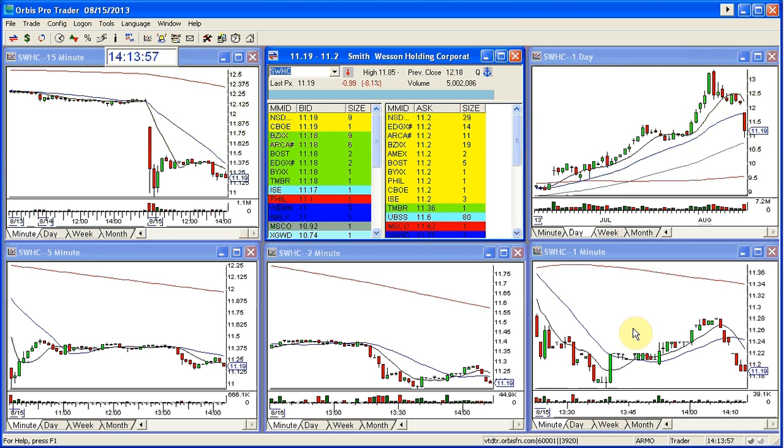Good afternoon, this is Melissa with TheStockSwoosh.com and welcome to The Stock Swoosh Show Play of the Day. And guess what? It did a swoosh. Really always love those swooshes. This is Smith & Wesson, S-W-H-C.